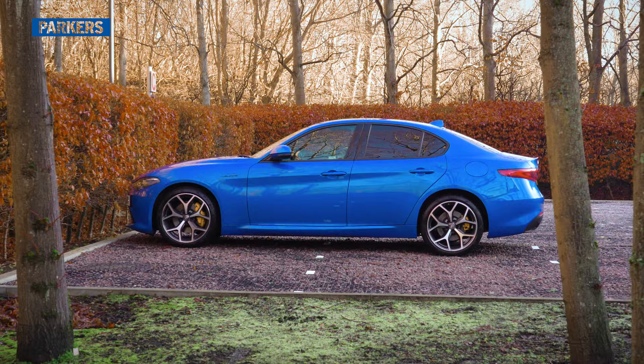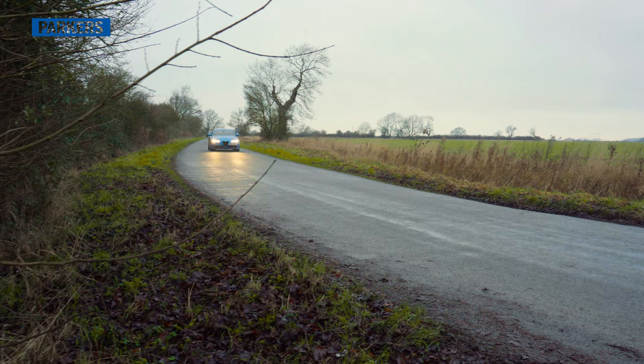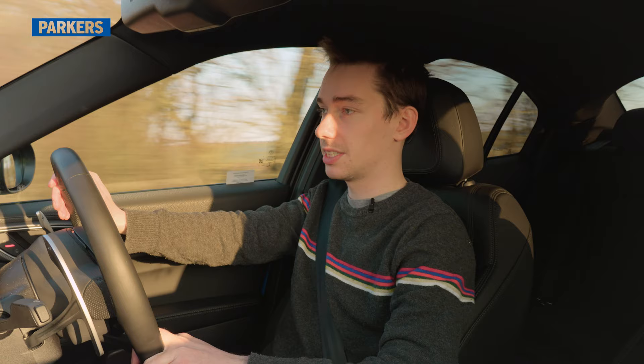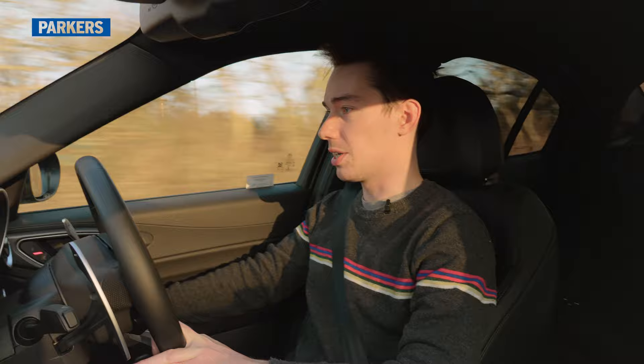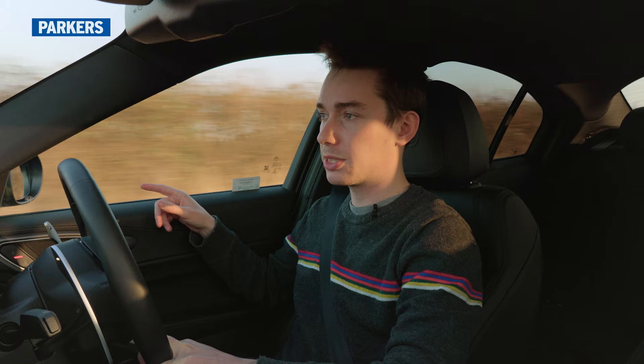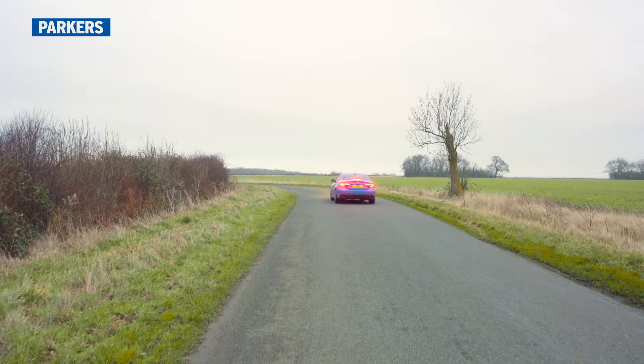Now on to things that I'm less convinced by, starting with wind noise. Driving along the motorway or down an A road, enjoying the ride, but there is a lot of wind noise from around here. I'm not quite sure why — it sounds like I've got a window open but I haven't. Looking on the Alfa Romeo Giulia forums, it does seem to be a bit of an issue: people report excess wind noise from around the wing mirror and around the driver's door. If you've got this car and you know a way around it, let me know — I'd be interested to hear it.